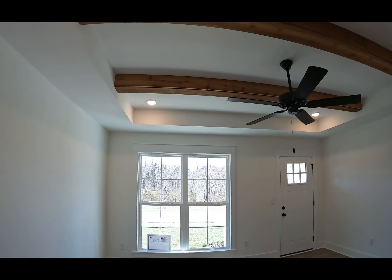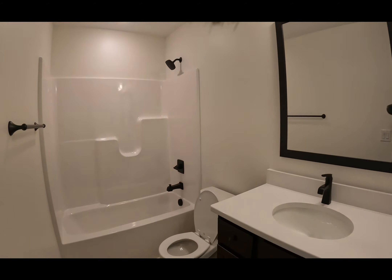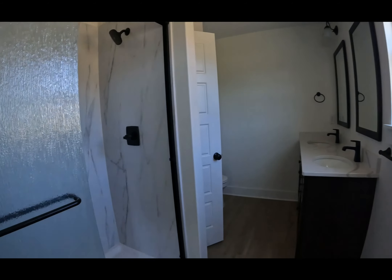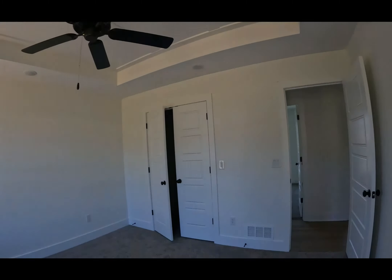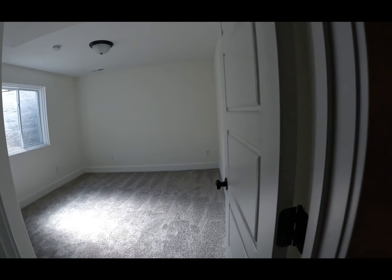Those wood beams really do it for me — love them. Bedroom one. Bathroom — lovely, with black touches. Bedroom with a nice tray ceiling and double closet. Into the master bath — full glass walk-in shower, double sink. Lots of natural light in this home. And what I really love: it has a basement, nice and split, with stairs and an additional bedroom and storage.